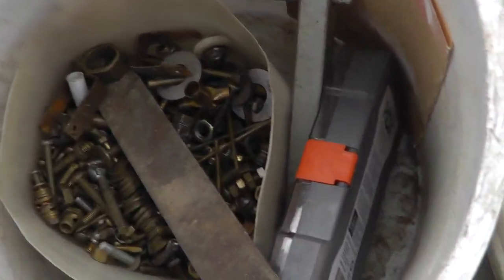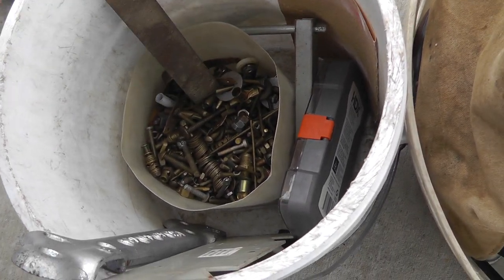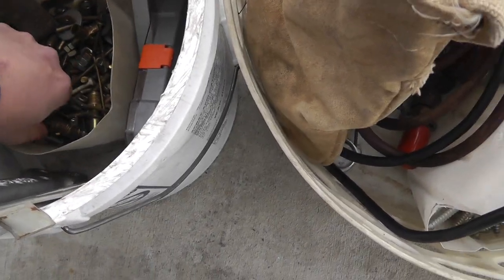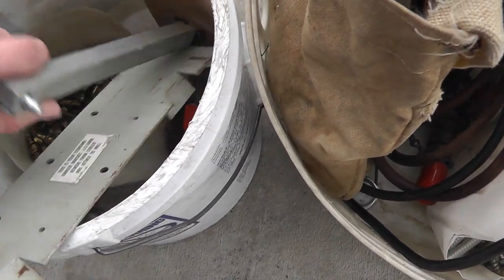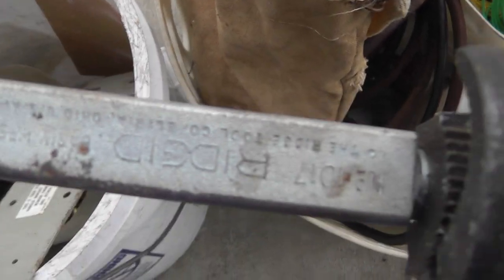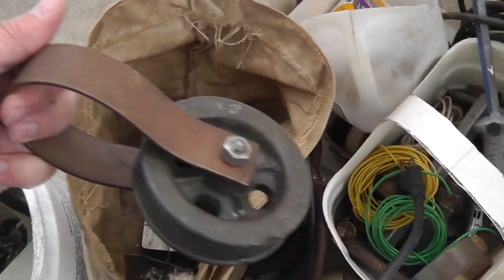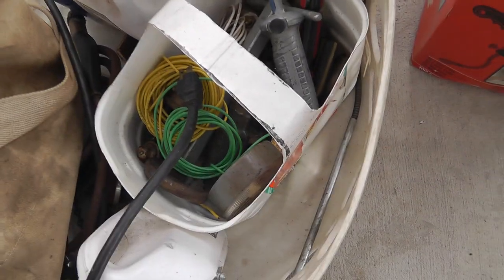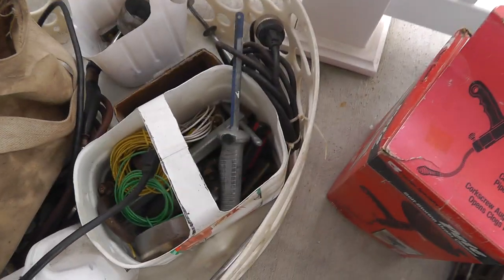There's a file somebody will use for knife making — I'll put that in a box with other files. A whole bucket of brass here — not sure how I'll handle that. There's a Rigid basin wrench, a nice heavy-duty pulley, a torch, some copper, and a whole thing of solder with some silver solder in there.